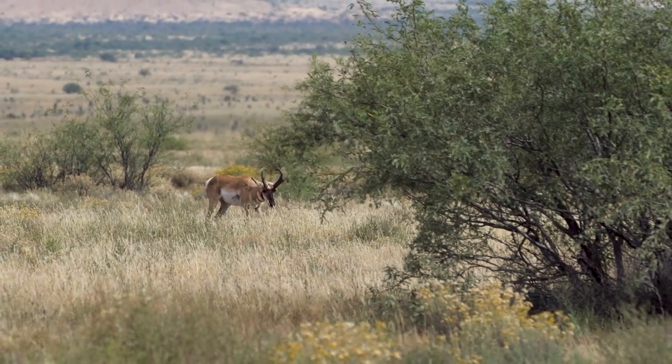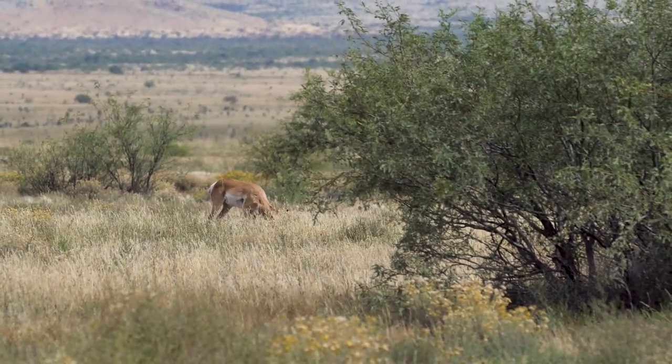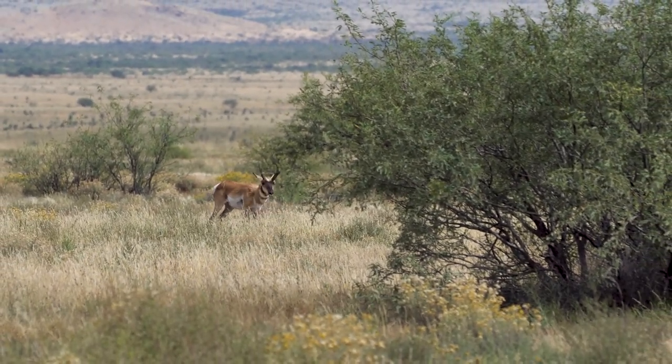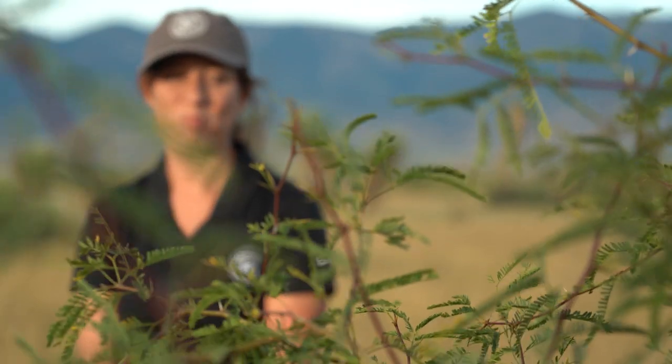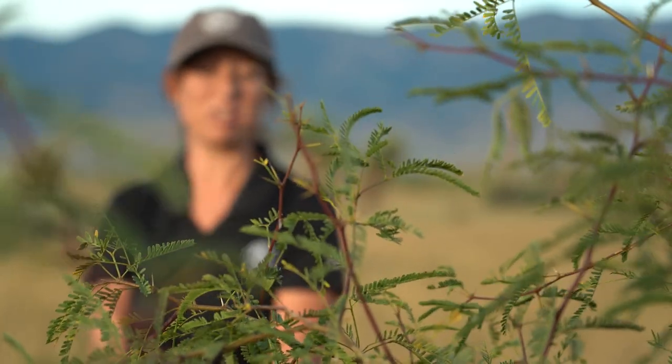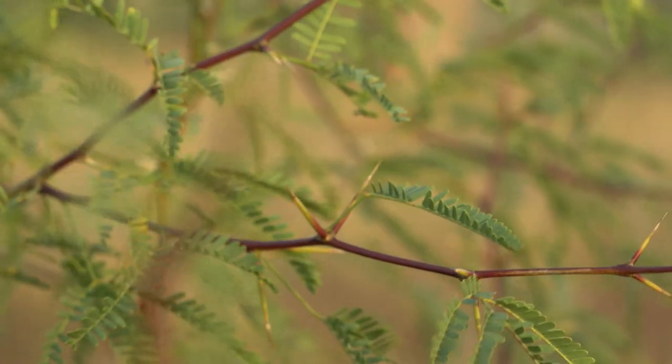Unfortunately, trees are taking over in many grassland habitats. Here in southern Arizona, one issue with grasslands is woody plant encroachment. This velvet mesquite is sort of our prime problem down here. It's a native species, but after wildfire suppression, some unregulated grazing, and drought, it has really taken off and expanded its range.